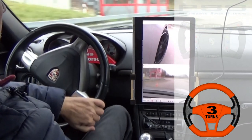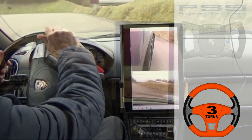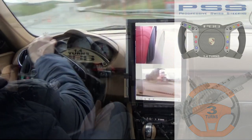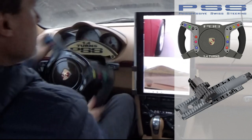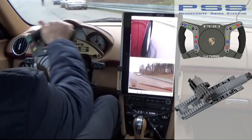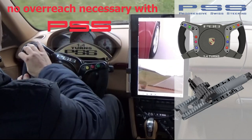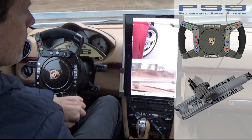This video explains the safety advantages of PSS Progressive Steering. With the competition's current three-turn steering, with less than one-and-a-half turns, drivers must overreach, breaking contact with the vehicle. With PSS Progressive Steering, also with less than one-and-a-half turns, there is never a need to overreach, and thus contact with the vehicle is always maintained.